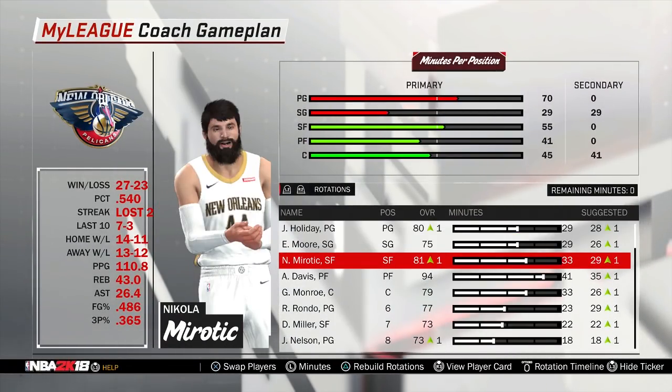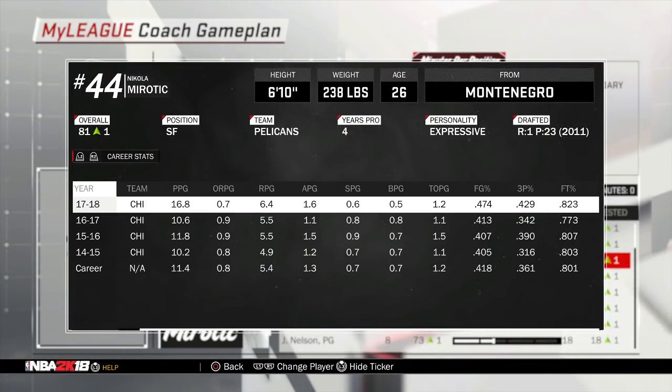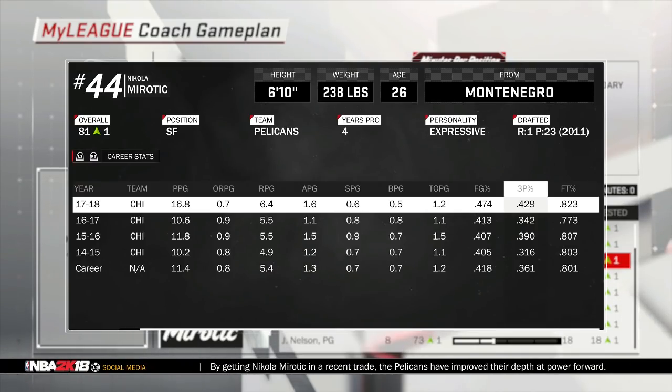I love the idea of Mirotic being the small forward of this team. He's bringing 17 points per game, 6 rebounds, about 2 assists, shooting 43% from three. This dude can fill up the basket. He's 6'10", so he brings some nice length. He's probably closer to a natural power forward, but the small forward position is something he can definitely play. A fantastic player to put alongside Anthony Davis, and when DeMarcus Cousins is healthy next season, assuming he comes back to the Pelicans.